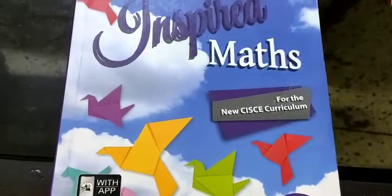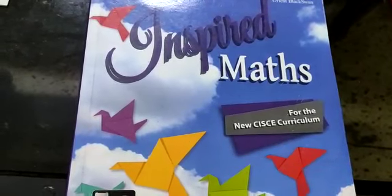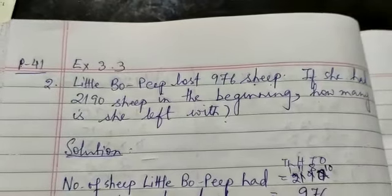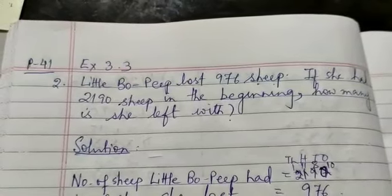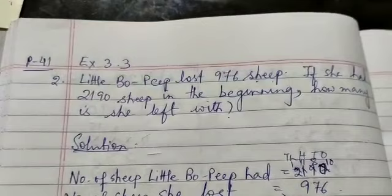Good morning students. I am your Anjana ma'am back here with your math lessons of class 4, chapter 3, subtraction. Take out your classwork copy, write today's date and write exercise 3.3, page number 41.